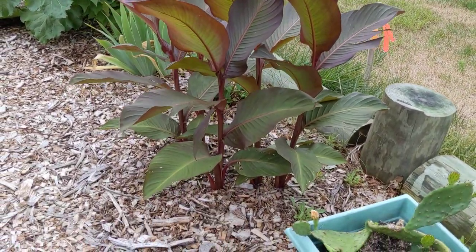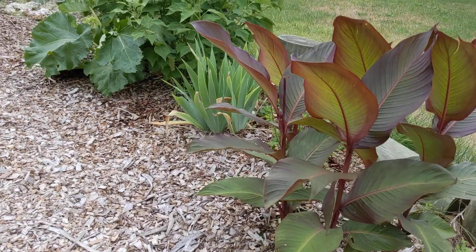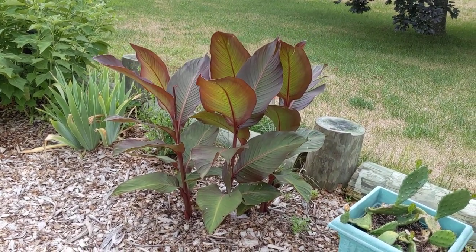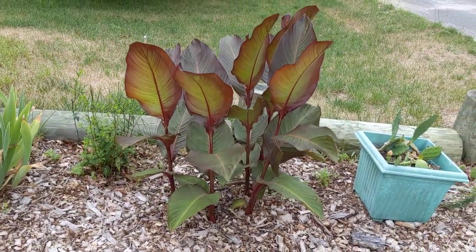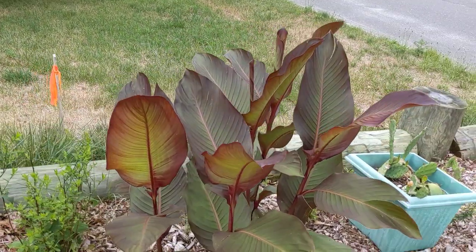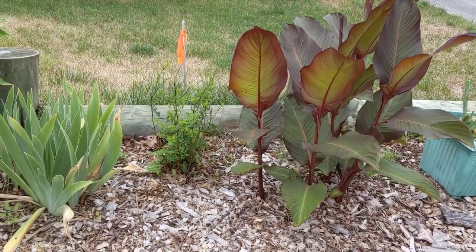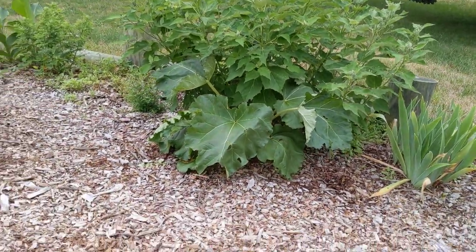These are canna lilies — red-leafed canna lilies. I did not dig these up and store them inside over the winter. In this zone, 7a at the Jersey Shore, it is advised to do that, and I did dig some up — but the ones planted in place stayed over the winter. I figured they would rot and improve the soil with nitrogen, but they came back and I'm happy with them. They will get red flowers later in the season but right now they just have beautiful foliage.